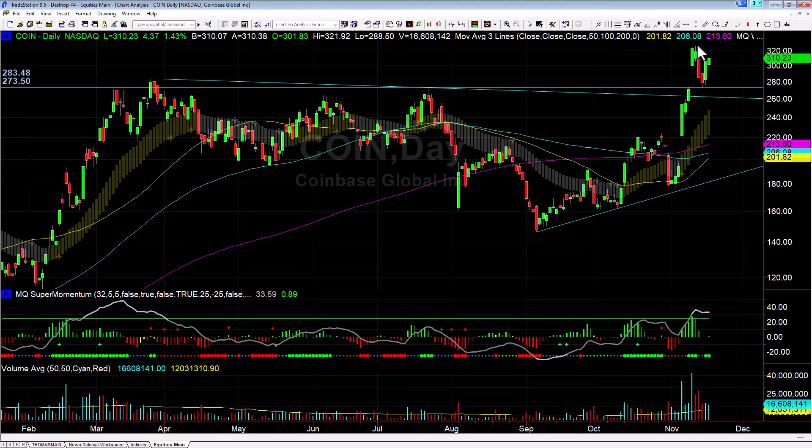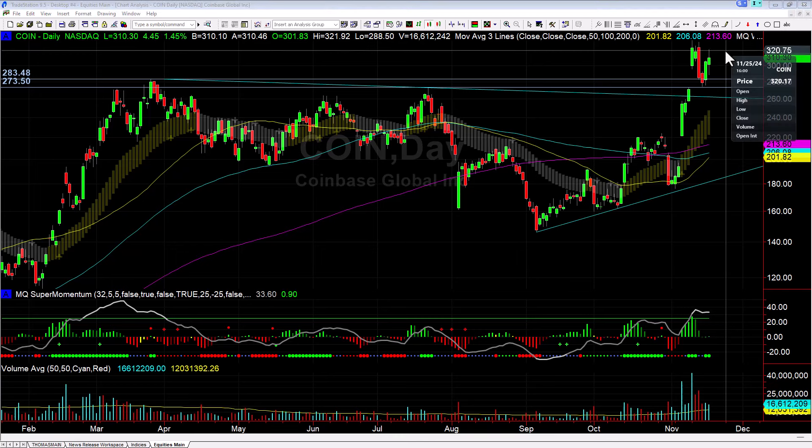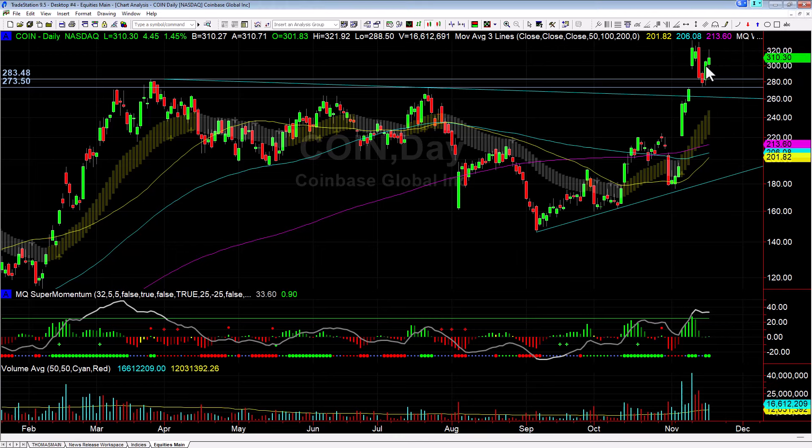If you look at the previous daily candles you can see the bodies of the candles all stopped right about that 320 level, so as we came to that I scaled half my position off. I still have a fairly large Coinbase position on though, and looking to swing that. My stops on the remaining half are down below the pivot low here, so down below 280 or so.